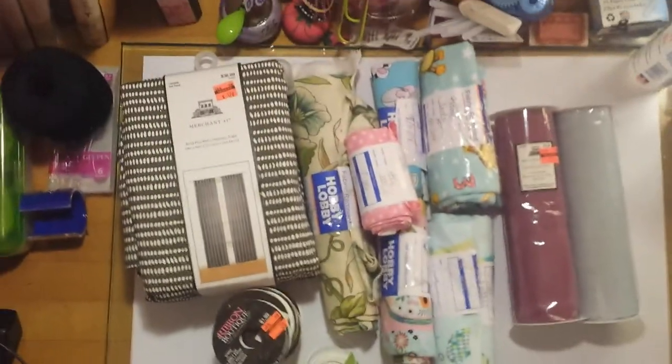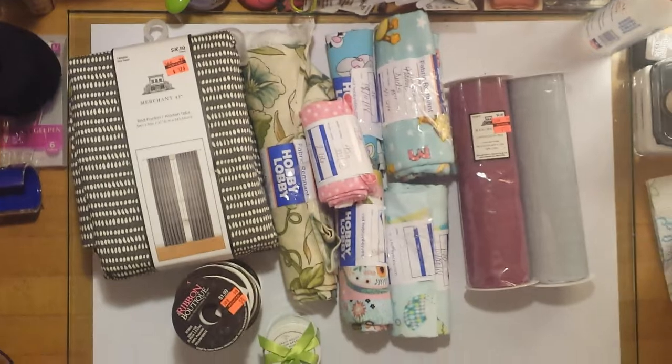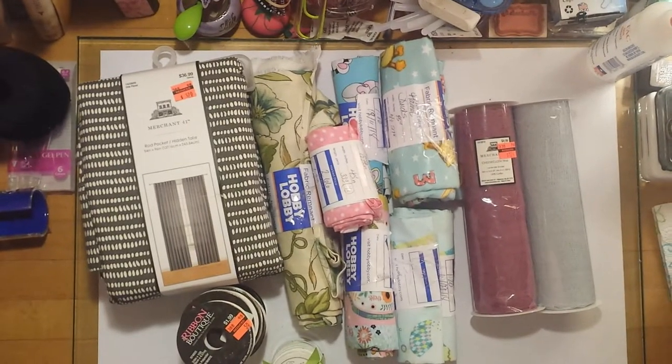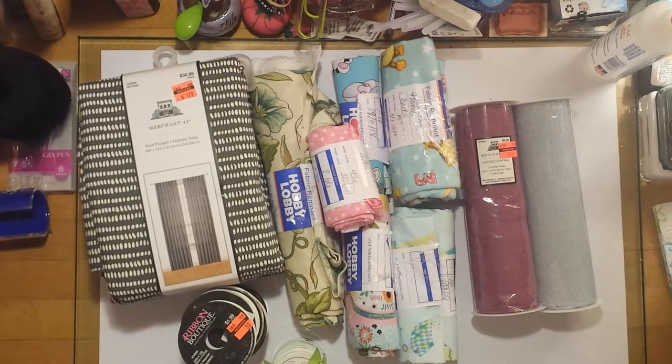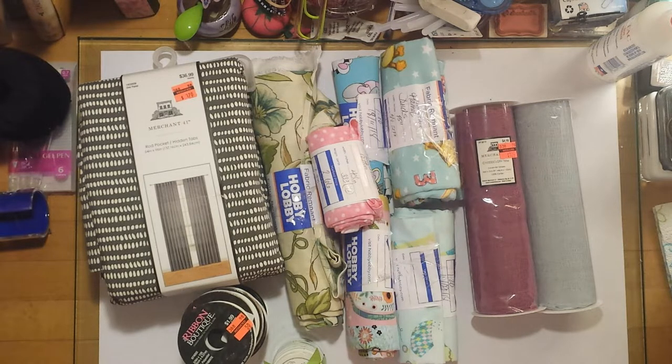Hi y'all, this is Tam, welcome back to my channel. Today I will be doing a fabric and trim haul. These are the things I picked up at Hobby Lobby in their clearance department — that's usually the first place I go in any store. Clearance is different from a sale: a sale price can go back up, but in the clearance department it usually stays down and goes even further down the longer it sits, or items have been discontinued.